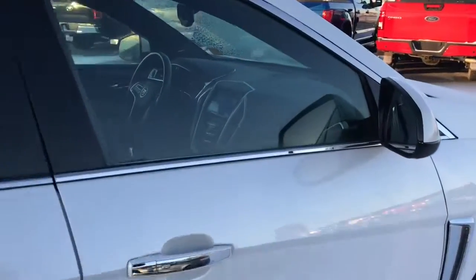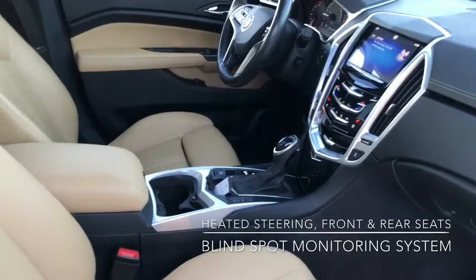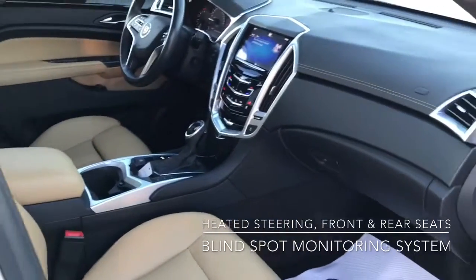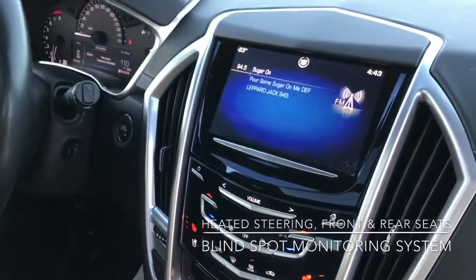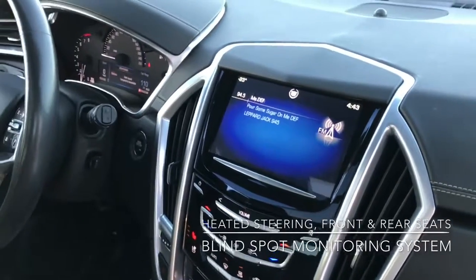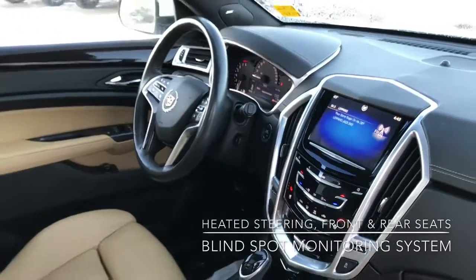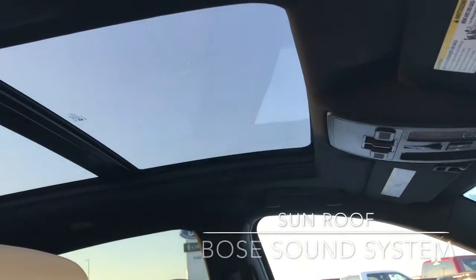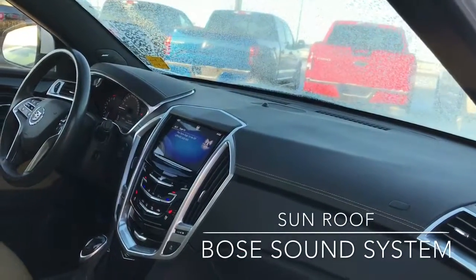Just quickly open it so you can have a look inside. It's got the beautiful tan leather. We've also got a blind spot monitoring system and a rear camera. We also have heated seats in the front and in the back, as well as the heated steering wheel. We've also got a nice sunroof as you can see up top, and the sound system is by Bose, so you know you're going to have good sound.